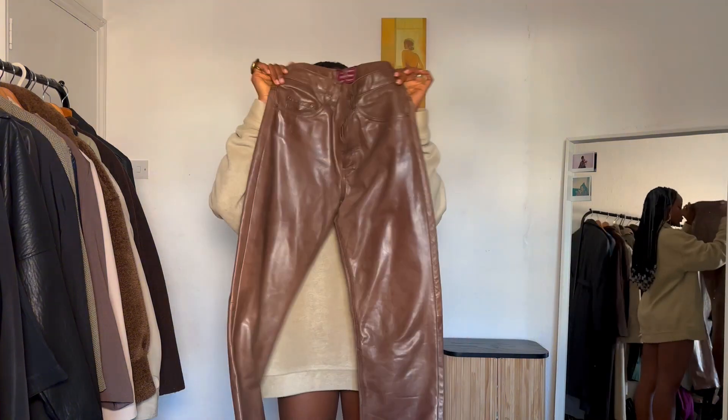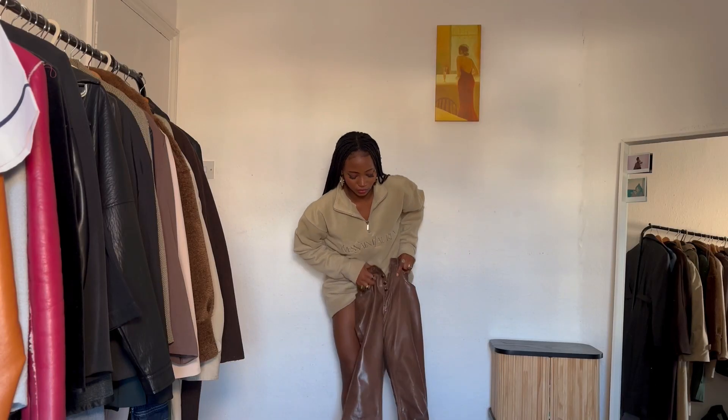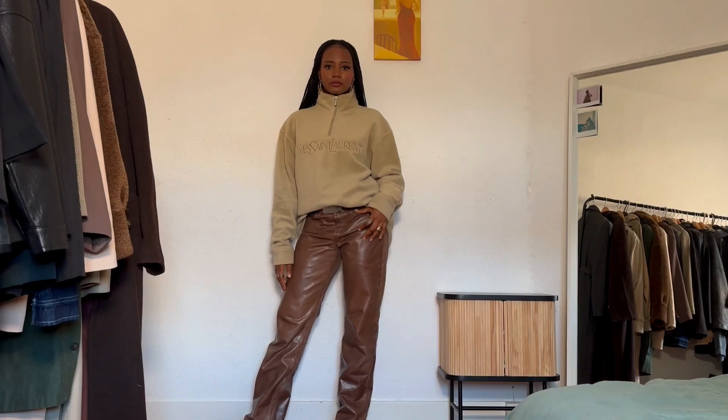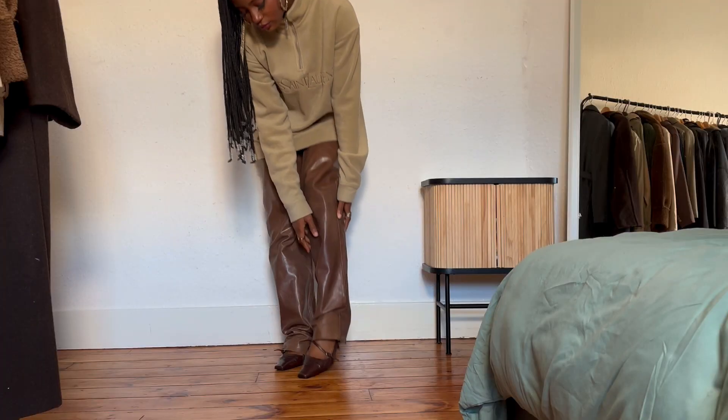Outfit four: I'm going to style this fleece from YSL — my mom gave it to my sister and I borrowed it. I'm styling it with brown leather trousers. I also think kitten heels are perfect for this outfit — it looks so cool and chic at the same time. I would finish it with an oversized jacket, maybe an oversized leather jacket.